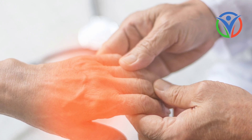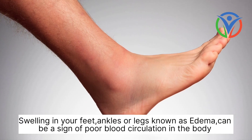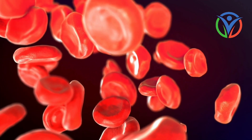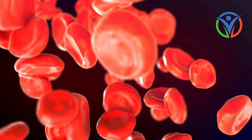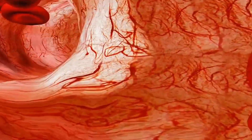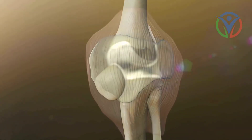Number 3: Swelling and edema. Swelling in your feet, ankles, or legs — known as edema — can be a sign of poor blood circulation. When blood flow is restricted, fluid can accumulate in the lower extremities, causing swelling and discomfort.